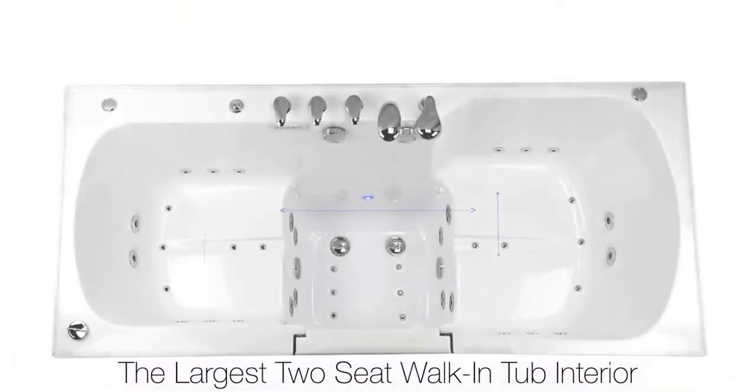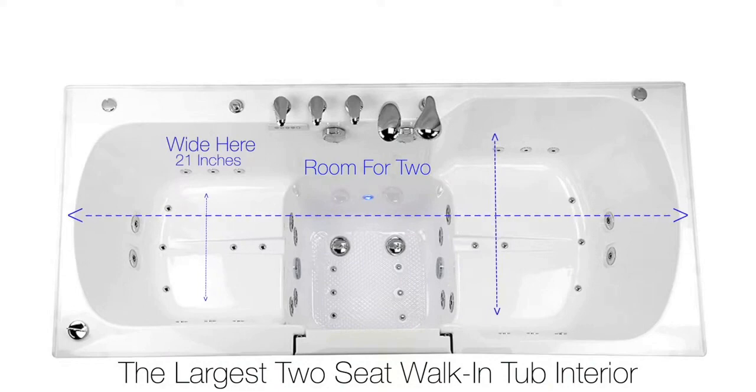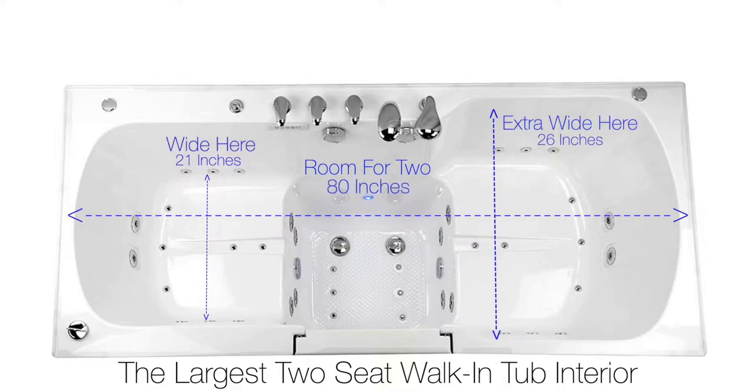This tub provides the largest interior soaking space: a full 21 inches wide on one side, 26 inches on the other, and 80 inches in overall length.